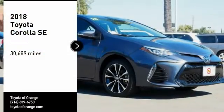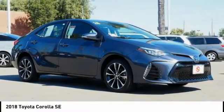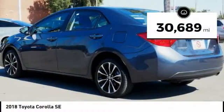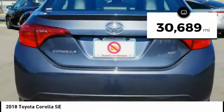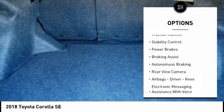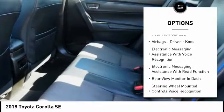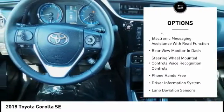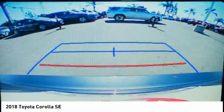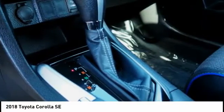You are going to love the 2018 Corolla. The Corolla is still a great option for those who want dependability, comfort, and value. This vehicle has less than 35,000 miles. Here are some of this vehicle's great options: front spoiler, traction control, stability control, power brakes, braking assist, autonomous braking, rear view camera, airbags, driver, knee, electronic messaging assistance with voice recognition, electronic messaging assistance with read function. Come see the car for yourself.